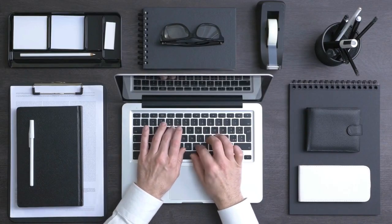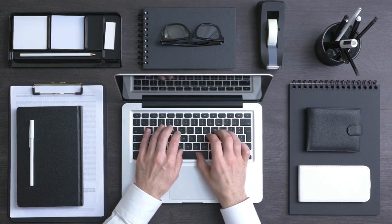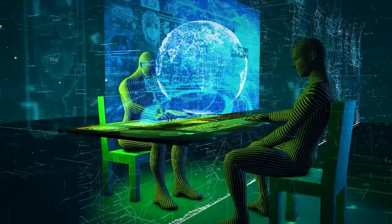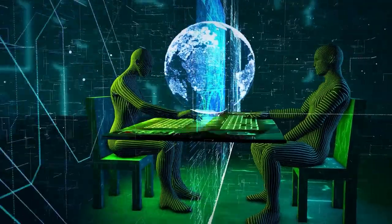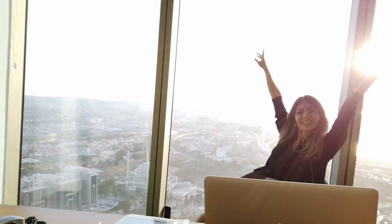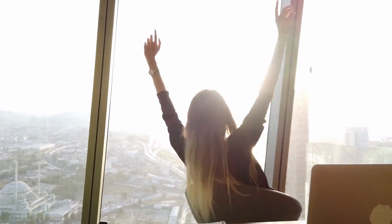Contributing to a well-designed and organized workspace that fosters concentration and creativity. Consider incorporating an LED desk lamp with adjustable brightness into your daily routine, and witness the transformation it brings to your productivity and overall work experience.